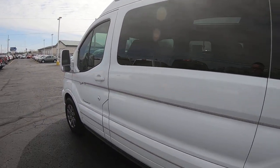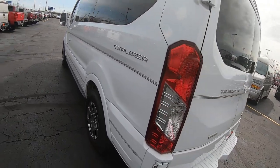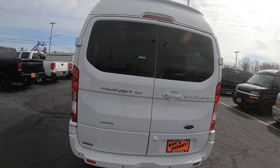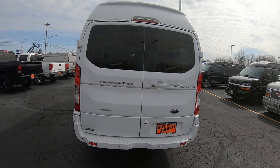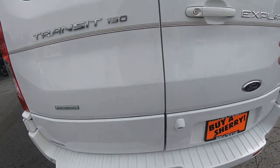You've got power windows, locks, mirrors, and cruise control. This is a Transit 150, which is a 130 inch wheelbase. It's also got rear parking sensors and a rear backup camera.